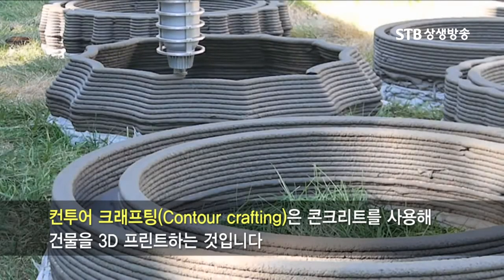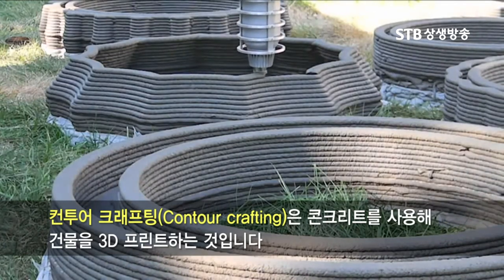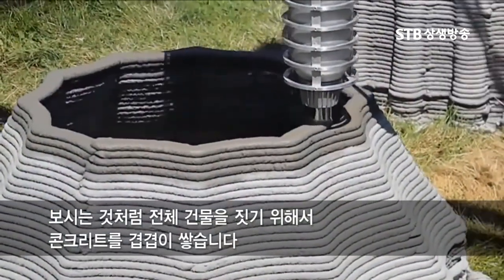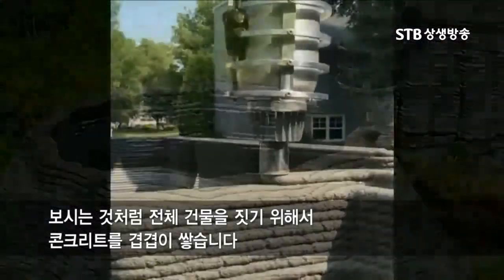Contour crafting is a form of 3D printing, only it's printing with concrete and actually building buildings with it. As you can see, this is putting layer upon layer of concrete to actually construct an entire building.